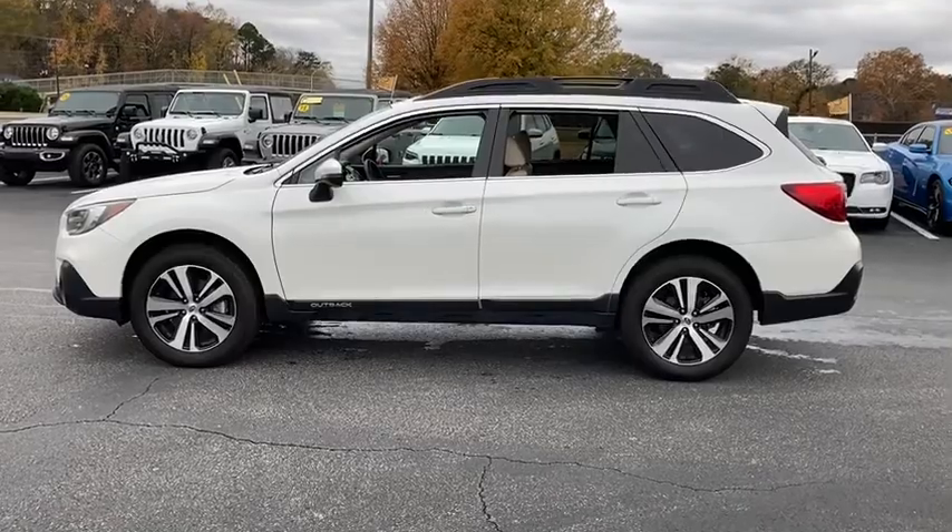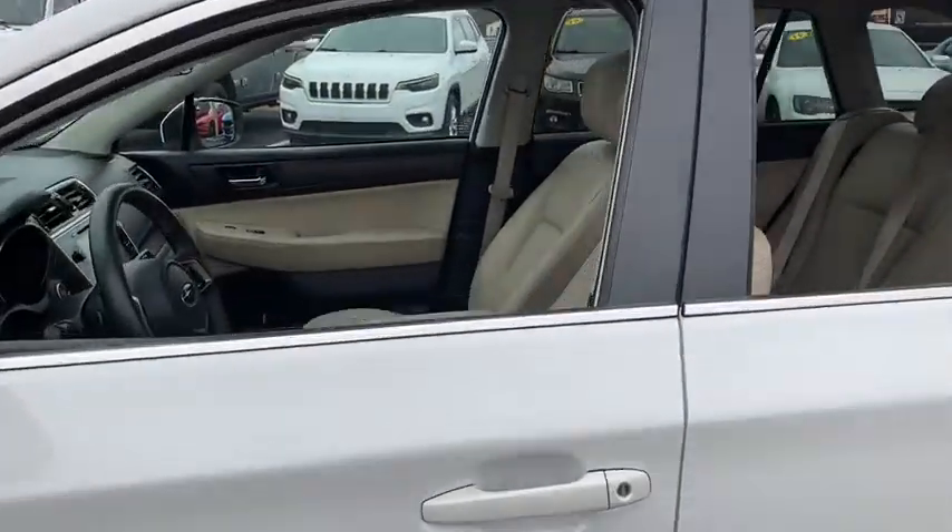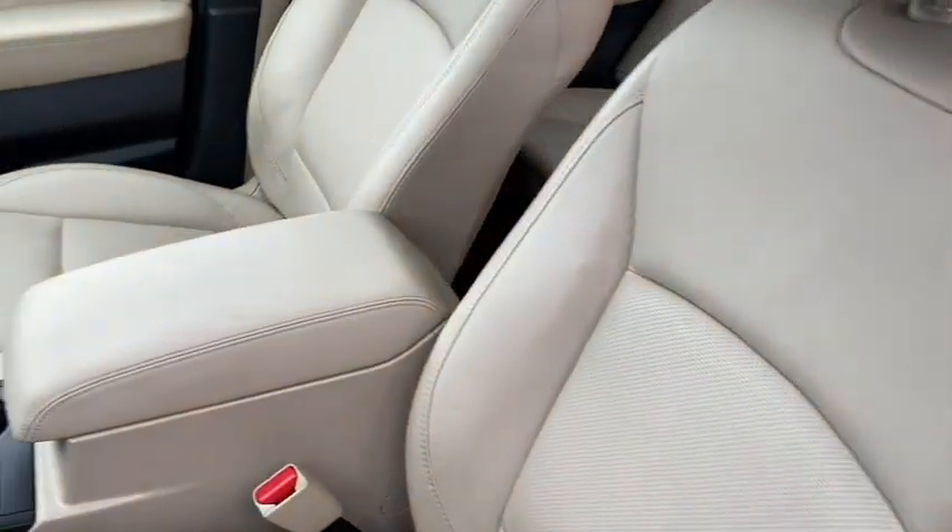The compact SUV with an adventurous spirit — elevated road clearance, all-wheel drive, and impressive towing capacity help you make the most of every excursion.